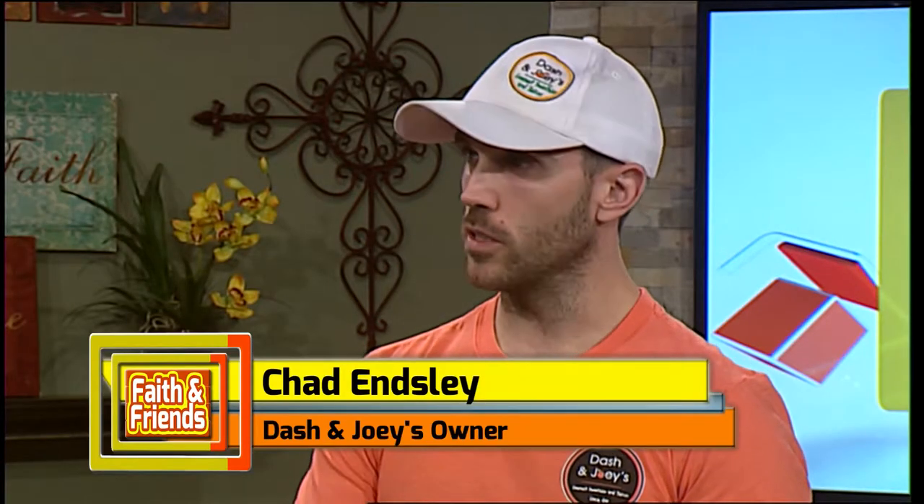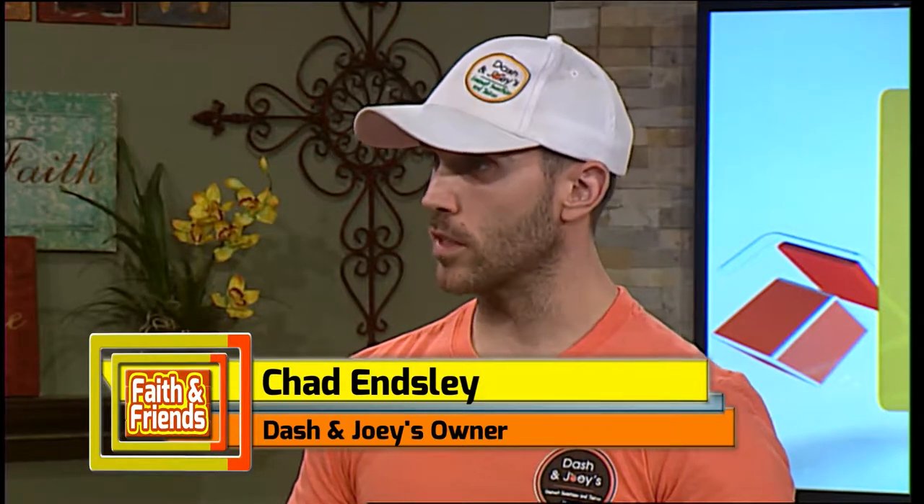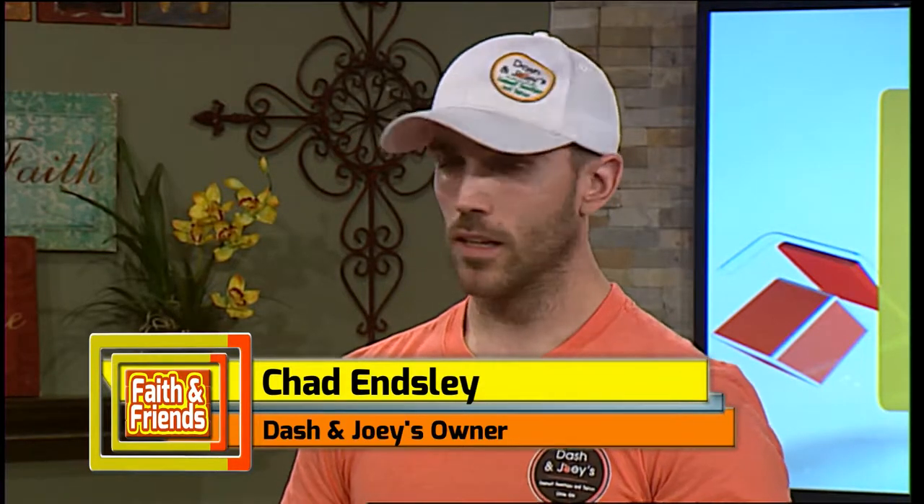What can we find at Dash & Joey's? Pretty much like you said, gourmet smoothies, fresh squeezed juices. We also have shots, and we have bowls that people are kind of coming in and asking about. Basically a bowl is something you can eat with a spoon — it's a thicker smoothie base with fresh fruit and granola on top. So it's something different, something you can find there that's a little different than other places.